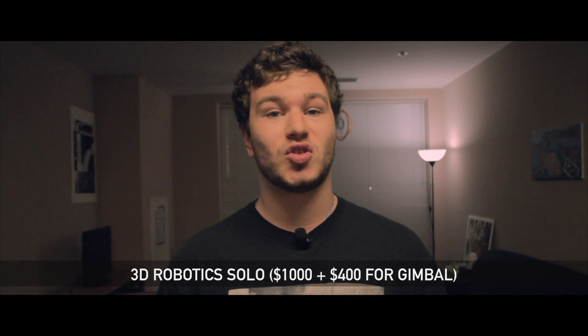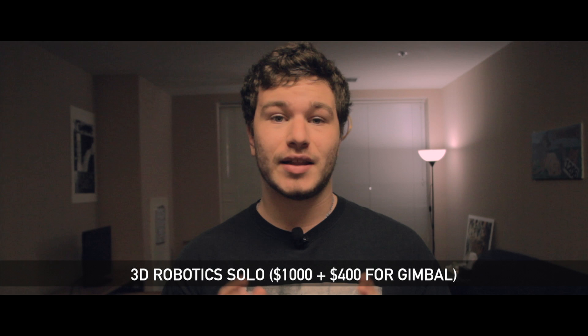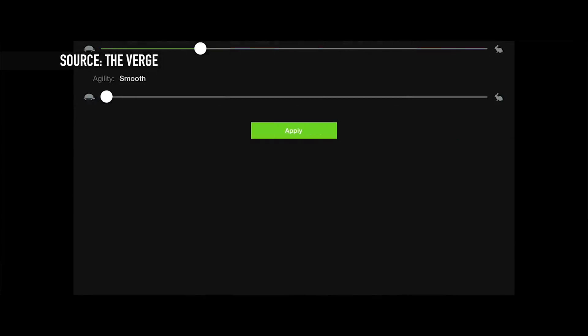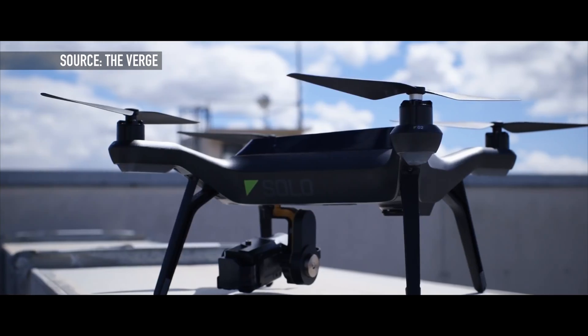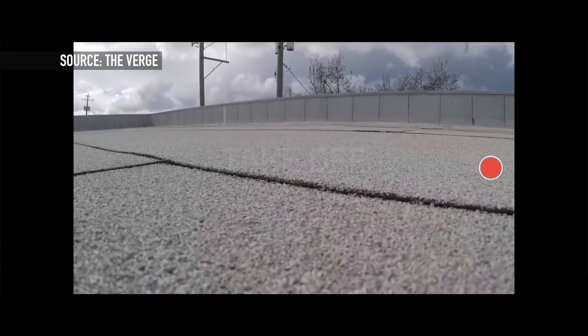3D Robotics has had a lot of drones in the past, but the 3D Robotics Solo looks to be their big one. They've taken their controller and turned it into something that looks a lot more like a video game than anything else. This allows you to do motions very much like the HEXO+ can do — you can have an orbit mode, a cable feature where it will only go within a certain area, or a follow feature where it will actually follow the flyer of the drone.